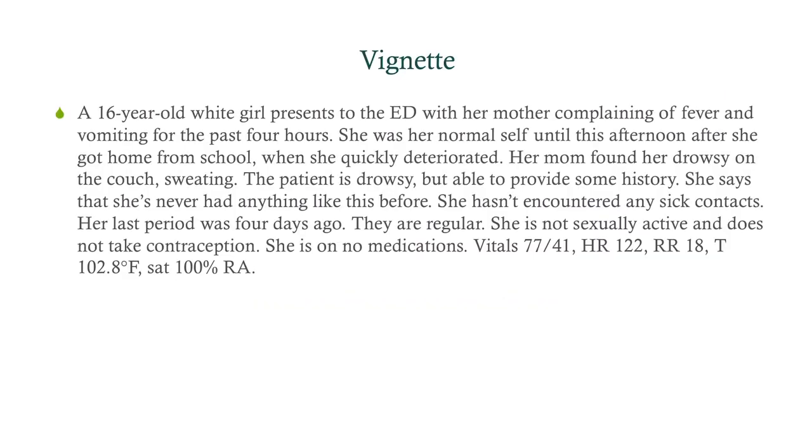So we have a 16-year-old white girl presenting to the ED with her mother, complaining of fever and vomiting for the last four hours. She was her normal self until this afternoon after she got home from school when she quickly deteriorated. Her mom found her drowsy on the couch, sweating. The patient is drowsy but able to provide some history.